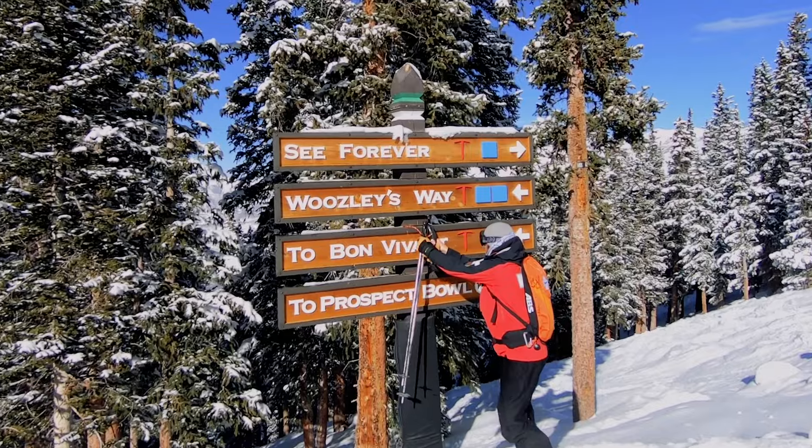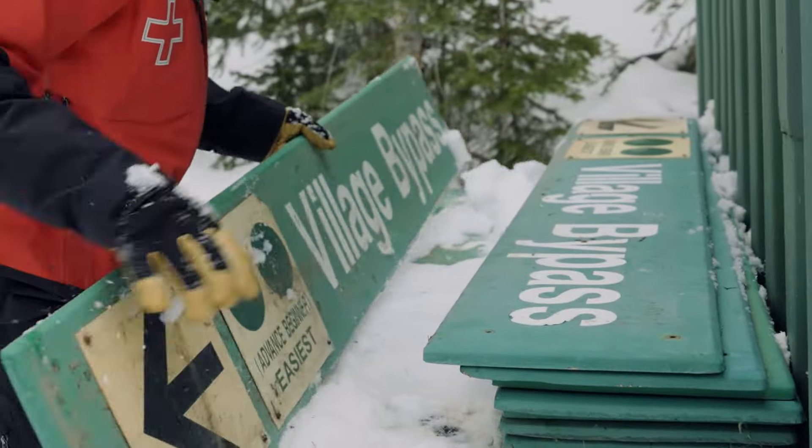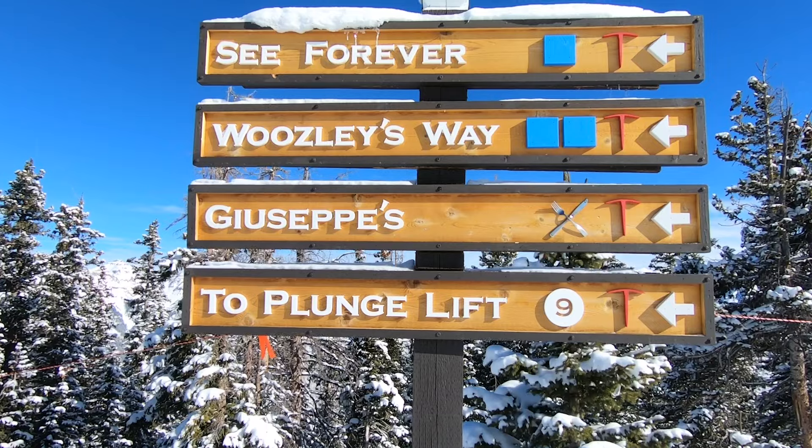One of my jobs in the summertime is to maintain our trail signs. Every year we would throw away a dumpster full of signs, and I wanted to come up with a more eco-friendly, better-looking trail sign.